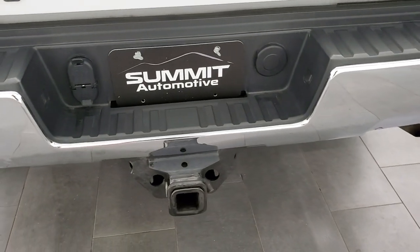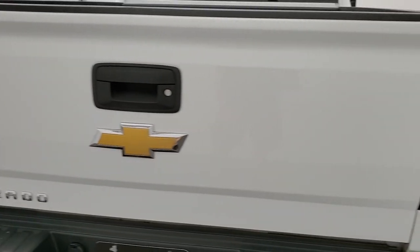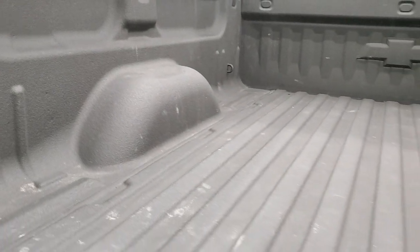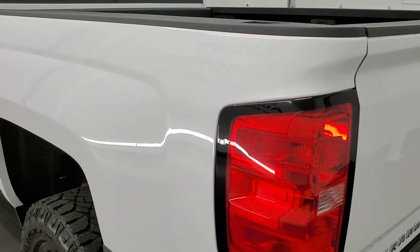It has a full towing package which includes receiver hitch, 4-pin and 7-pin wiring. That tailgate is in excellent condition as well. It is a locking tailgate with a very nice spray-in bed liner. The bed itself is in nice condition, no major dents or dings. Tailgate shuts nice and solidly and it is a locking tailgate.